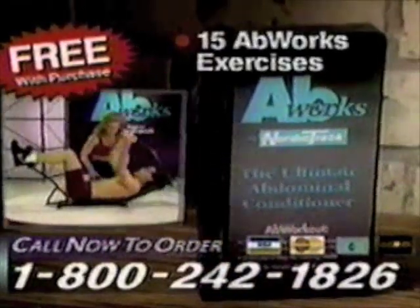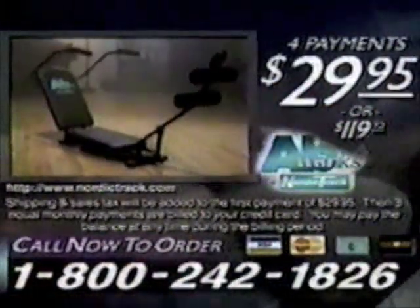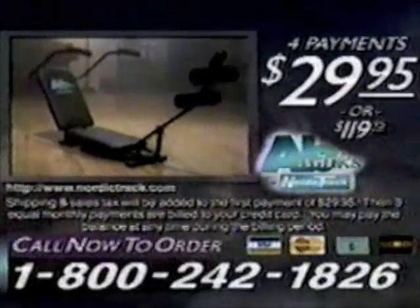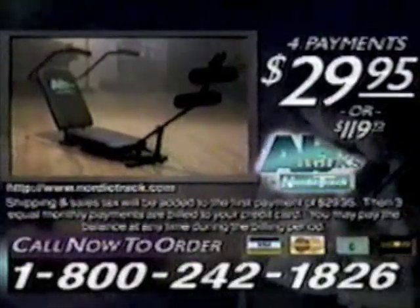Call to order and get the AbWorks system and free workout video with 15 AbWorks exercises and fitness expert Jen Miller's aerobic exercise program. All for just four credit card payments of $29.95. Get the sleek, sexy abs you've always wanted. AbWorks by NordicTrack. Call now.